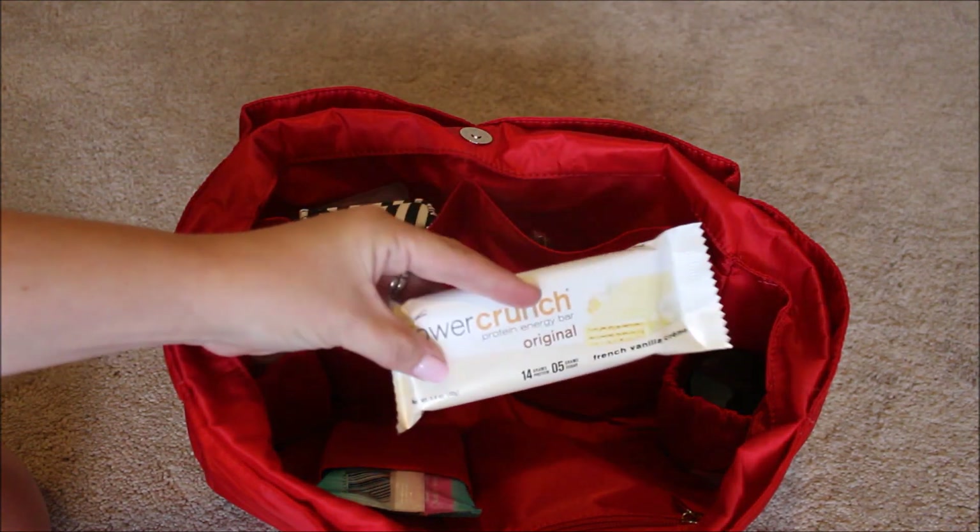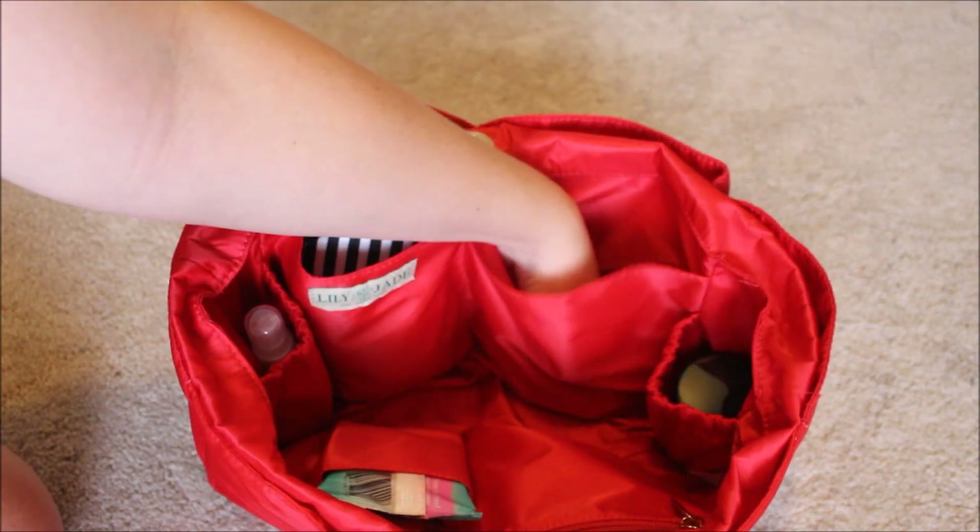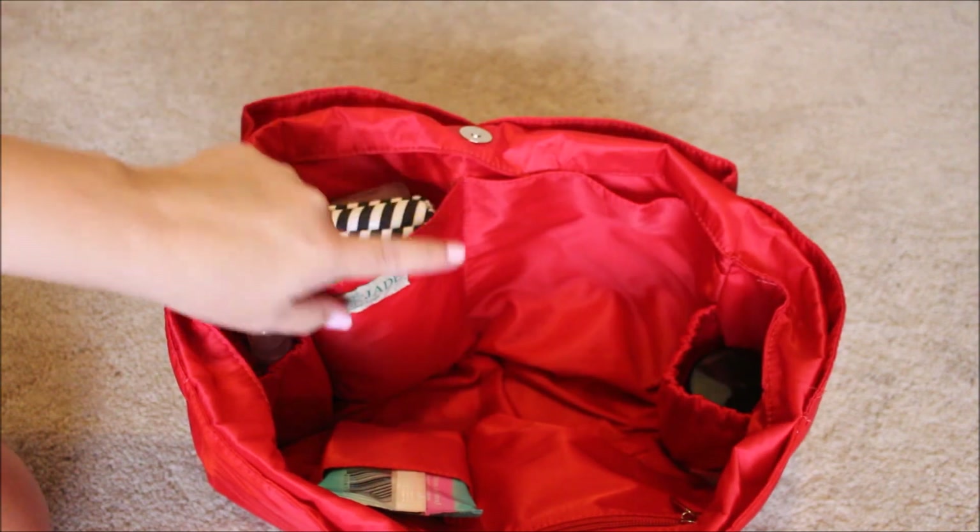I also have a little protein bar for myself, some raisins, some crackers, and just tons of snacks. You guys get the drift — it's like the snack pocket.